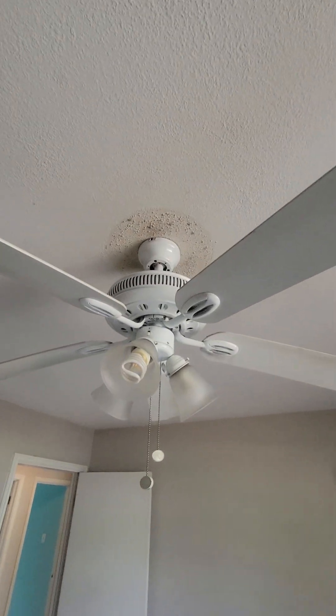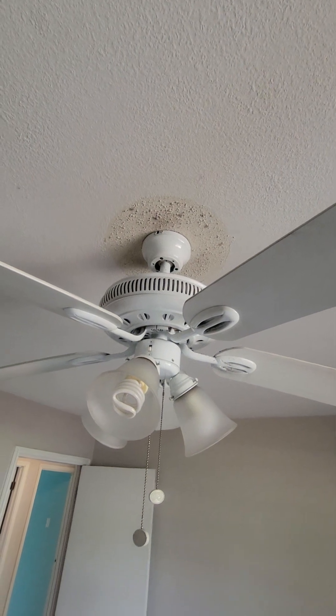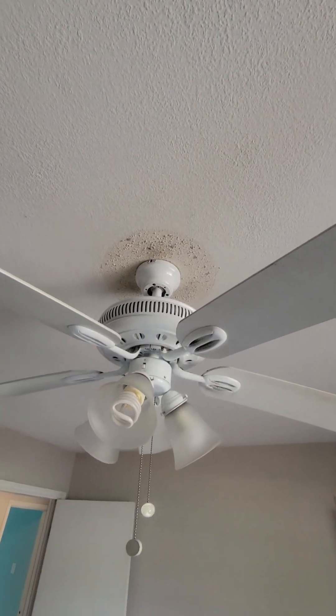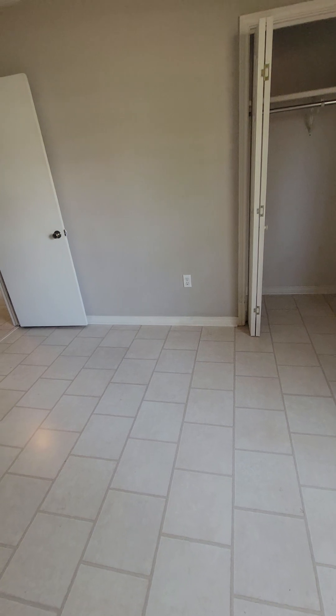It looks like they must have had a different sort of light fixture here and then replaced it with the fan — you can see where the base used to be. The baseboards have some wear and tear and could be painted.